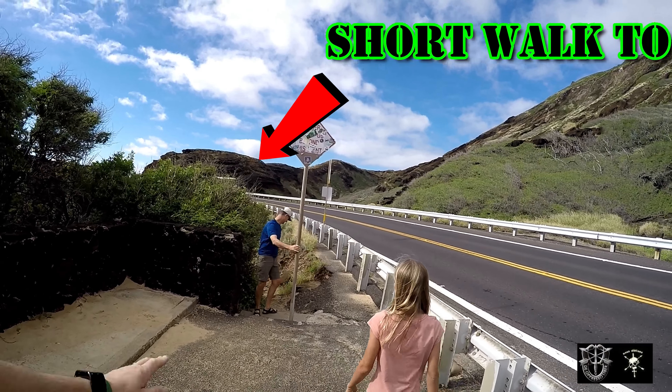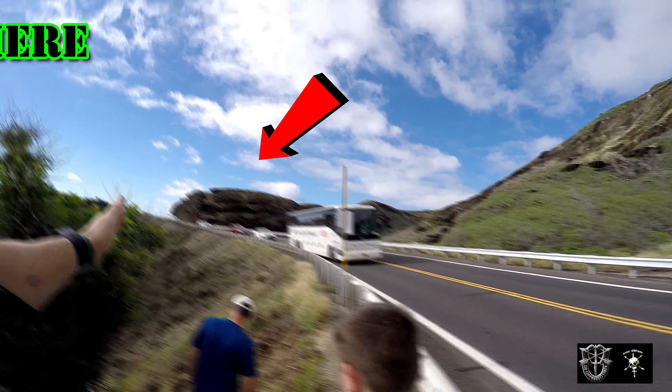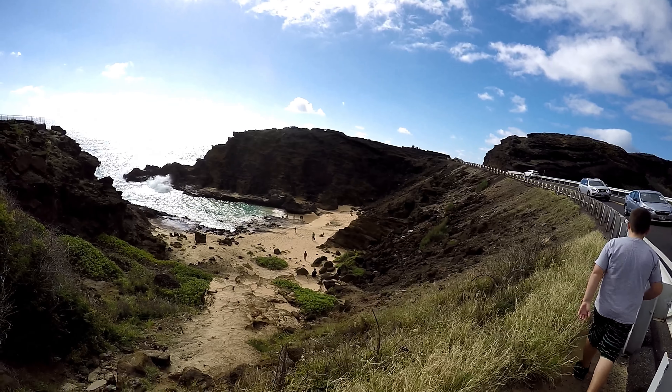Alright guys, so you gotta start off at the Blowhole, and then you walk down the path along the road. Right now we're headed south, southeast. It is Christmas time — we are two days before Christmas.